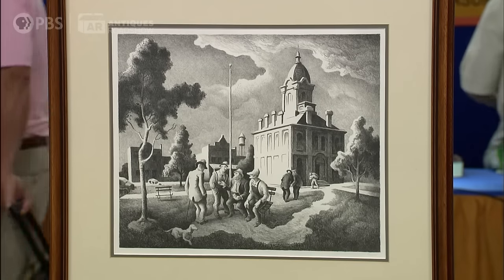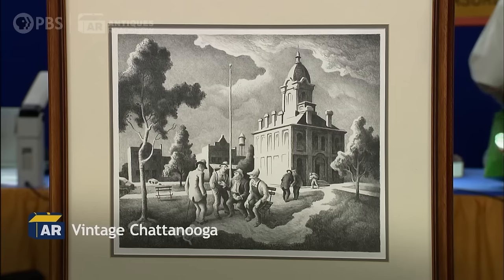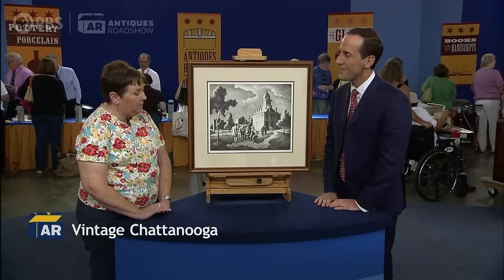My boss gave me this print. His uncle had passed away, and he inherited this. And it hung over our copy machine at work, and I admired it every day.